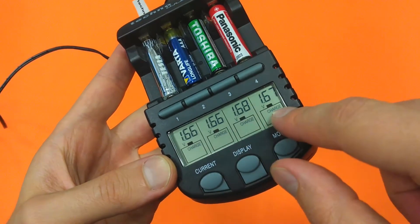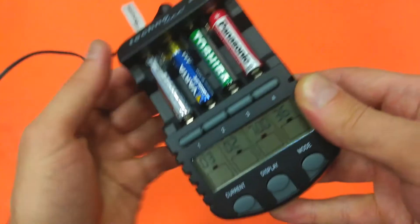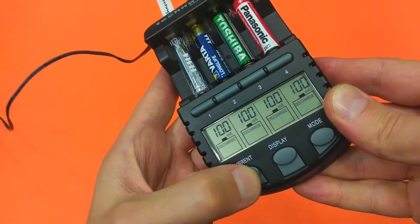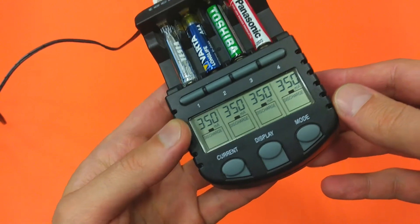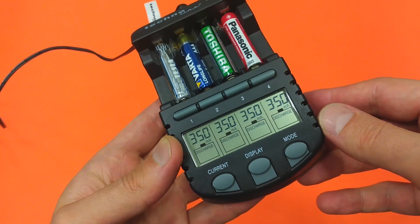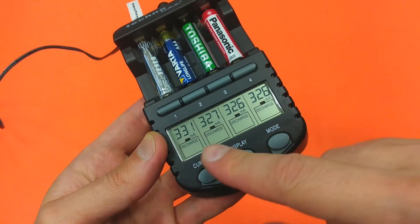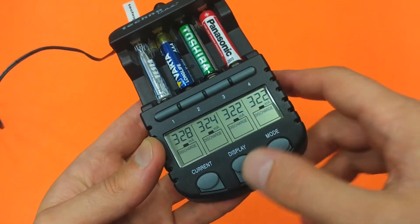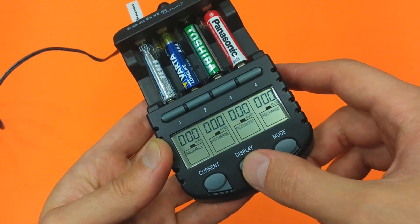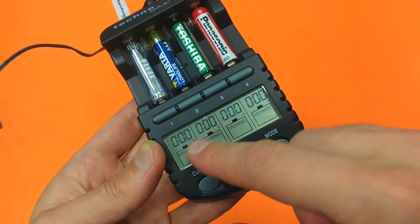Let's see the voltage of each one of them — it's quite similar. Now let's power it again. This time I will select the discharge mode and the 350 milliamps discharge current. The discharge process has started. Here we can monitor the discharge current, the voltage drop of each one of them, the discharge capacity, and the elapsed time.